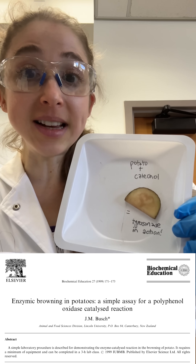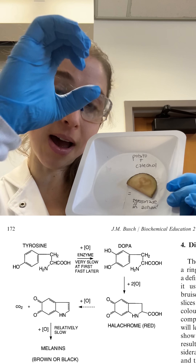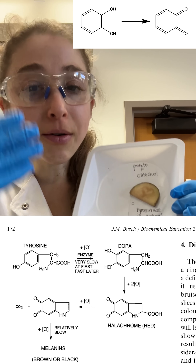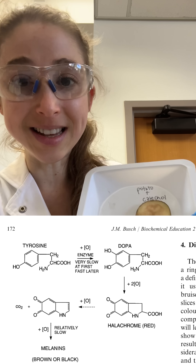Tyrosinase is actually able to produce brown pigments from phenol compounds. Basically, you have an aromatic ring with an OH group — that's a phenol — and tyrosinase can oxidize them to quinone compounds, and those are actually colored. Not only are they colored, but they're toxic to insects and things.